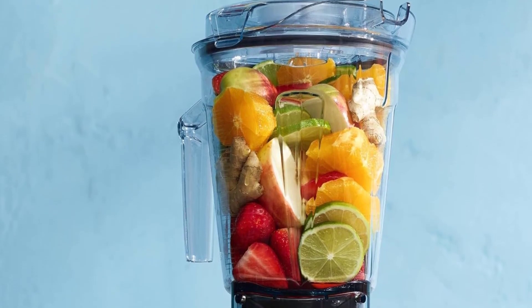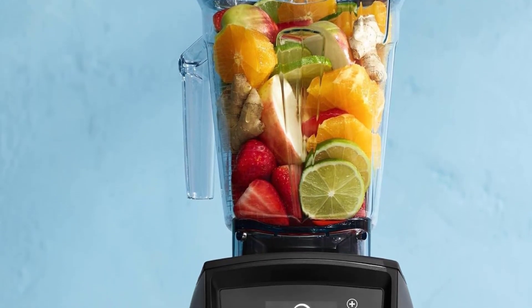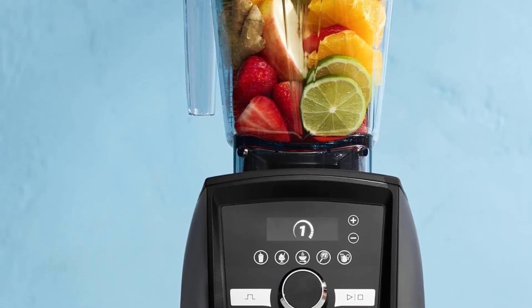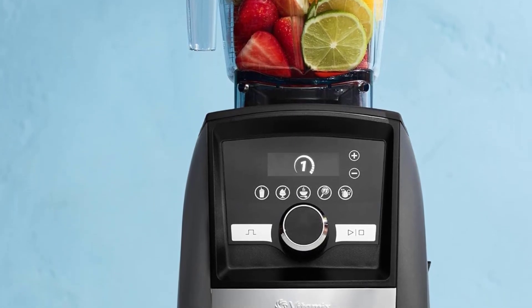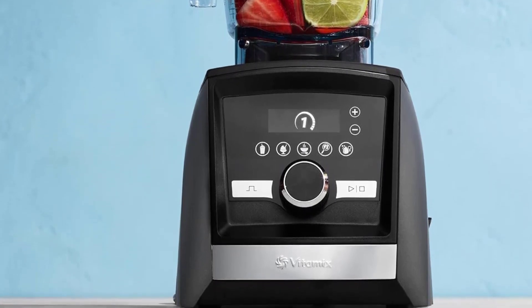Although it exhibited some noise when tackling challenging ingredients and the self-cleaning function with soap and water struggled with sticky nut butter residue, the overall performance of this blender eclipsed that of the other models we tested. With the added assurance of a 10-year warranty, investing in this blender ensures peace of mind for years of exceptional performance.